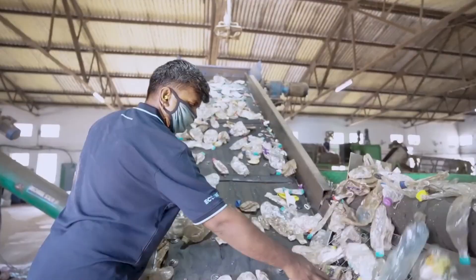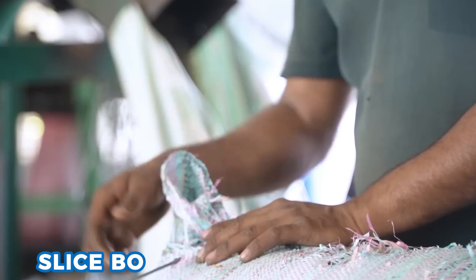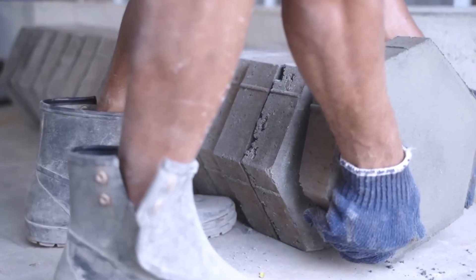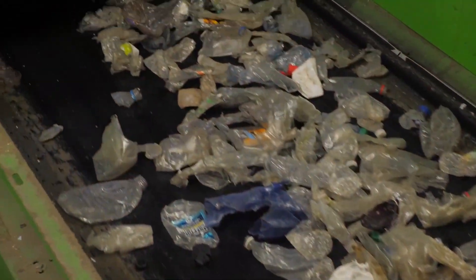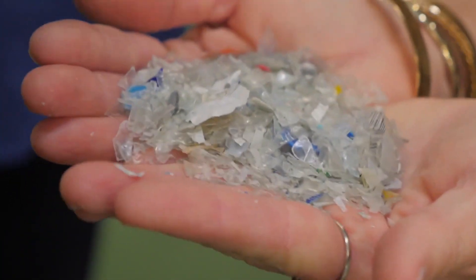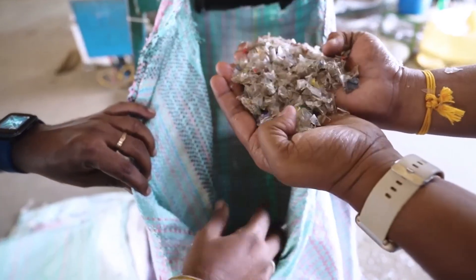Now bottles reach the chopper. Giant round blades spin like pizza cutters and slice bottles into long strips. The strips drop into a drum flaker where metal hammers buzz against walls, beating strips into small flakes. The drum scours the plastic until each flake is about the size of a fingernail. Every few minutes, an operator listens and checks for big chunks; if found, they clear them out by hand.